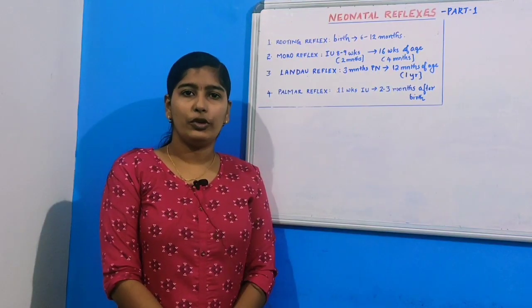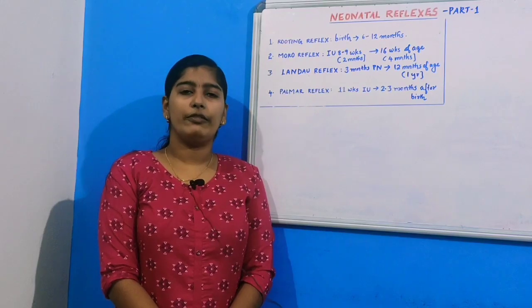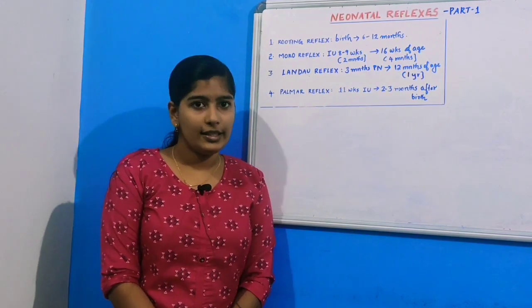Hi guys, this is Dental Classes for you. Today we shall discuss a very interesting topic: neonatal reflexes. We shall study four important neonatal reflexes today and then continue with the rest in the next session.